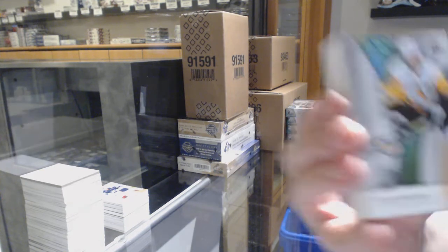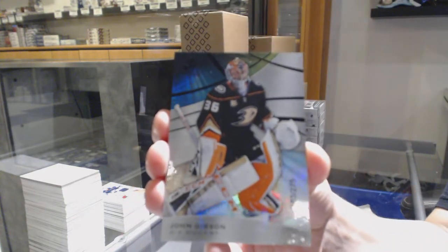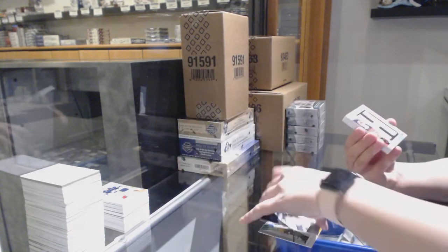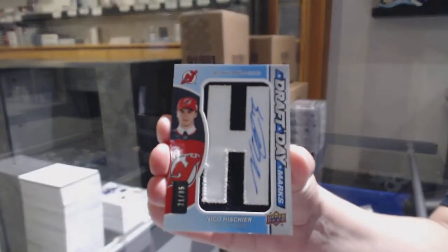We've got number to 115, orange for the Penguins, John Marino. We've got a rainbow, number to 275 for the Ducks, John Gibson. We've got number to 35, draft day marks for the New Jersey Devils, Nico Hischier.